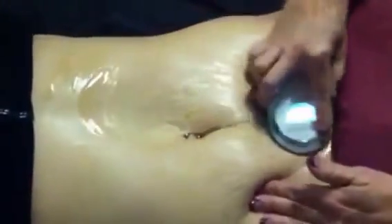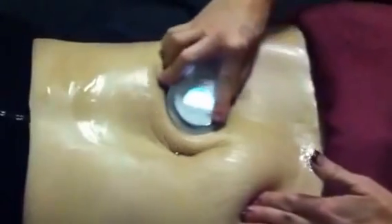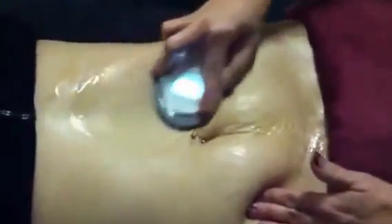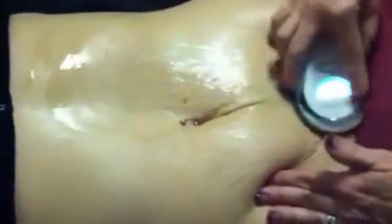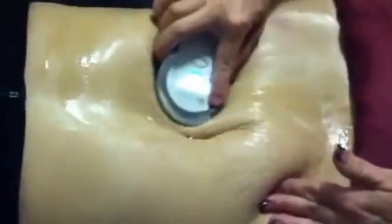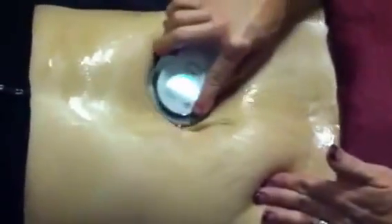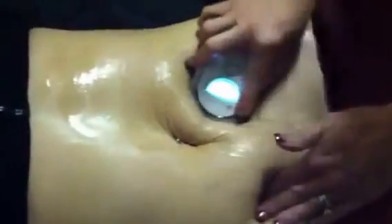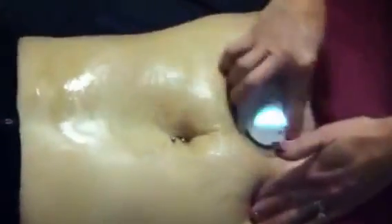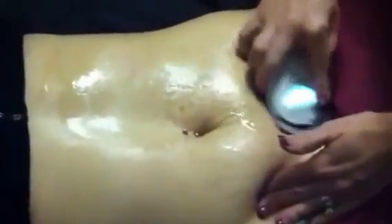The face spa is great too for lines, wrinkles, jowls, double chins — everything for your face. But a big problem for women is stretch marks after having babies — no matter how much exercise you do, it's really tough. That's a hard problem area no matter what. There's no vibration, nothing — it just feels like a hand massage.